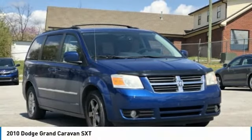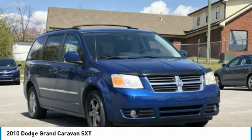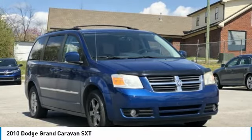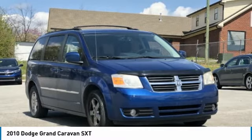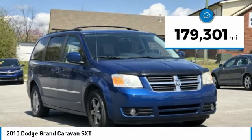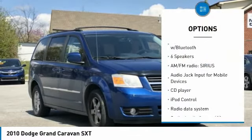Automation Mark 2010 Dodge Grand Caravan SXT, Deepwater Blue Pearl Coat, 4D Passenger Van, FWD, 4.0 Litres V6HC 6-Speed Automatic. Features include Bluetooth, Hands-Free Phone, Service Records Available, and Fully Detailed. We have all of your financing needs covered — ask us how to get pre-approved today.